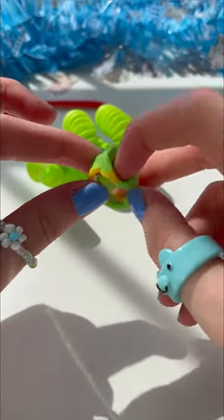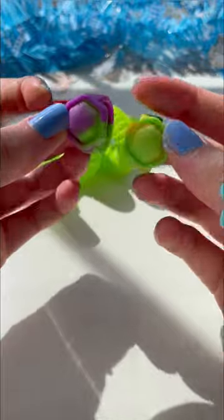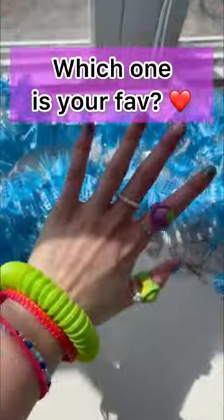Oh my god, it's so itty-bitty and cute. And it pops so well. I rate these a 10 out of 10. And do they fit on my fingers? Yes, sir. Which fidget jewelry was your favorite?